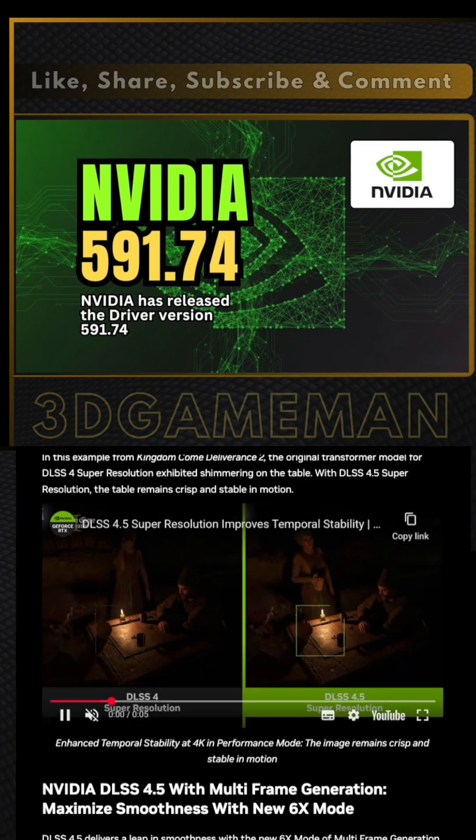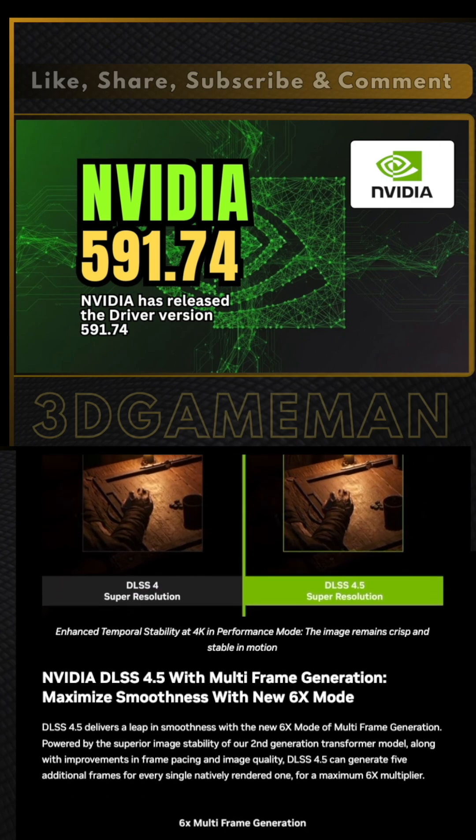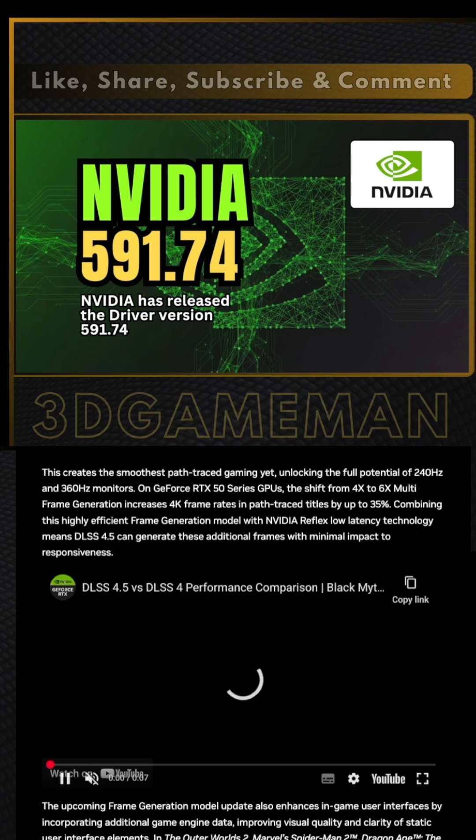NVIDIA also added dynamic multi-frame generation. This system works like an automatic transmission — it monitors your refresh rate and adjusts the frame multiplier in real time.